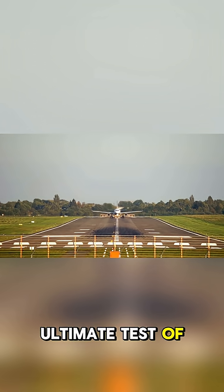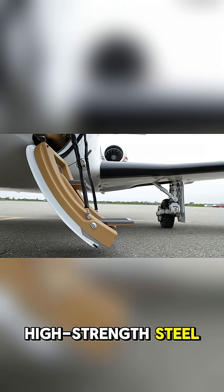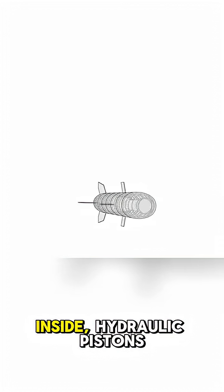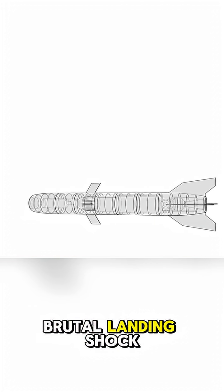This is the ultimate test of strength and precision. Built from titanium and high-strength steel, this gear holds hundreds of tons. Inside, hydraulic pistons and oleo struts absorb every brutal landing shock.